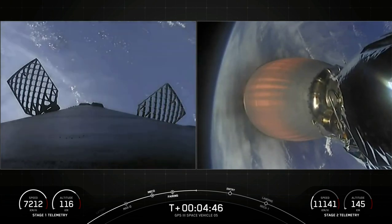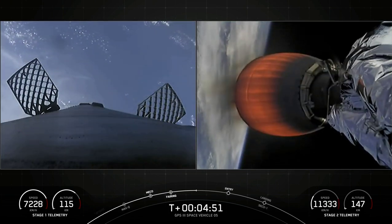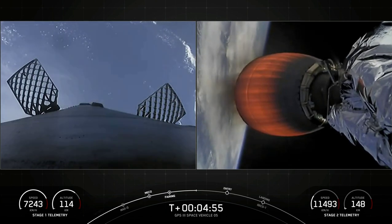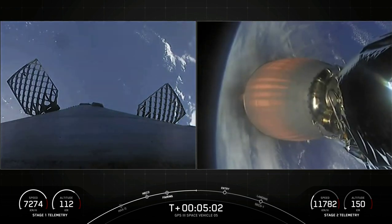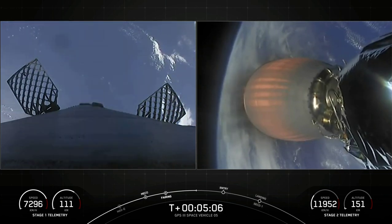At T-plus four minutes and 45 seconds here into today's mission, we are currently in the first of two planned MVAC burns for satellite deployment. You can see from the live views the second stage MVAC engine is burning, and on the left is a live view of the Falcon 9 first stage as it's preparing to re-enter the Earth's atmosphere.